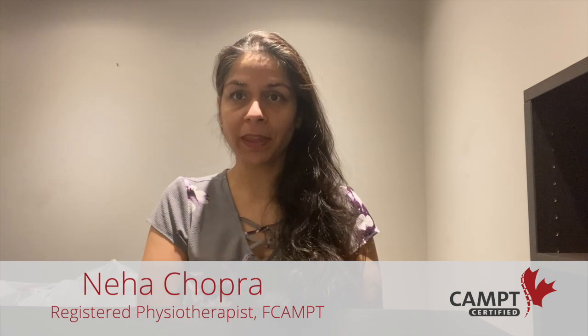Hi there, my name is Neha Chopra Tandon. I'm a CAMP certified physiotherapist. I've been a member of CAMP for one year now. I want to talk about a common condition I see in my practice, which is mechanical lower back pain.